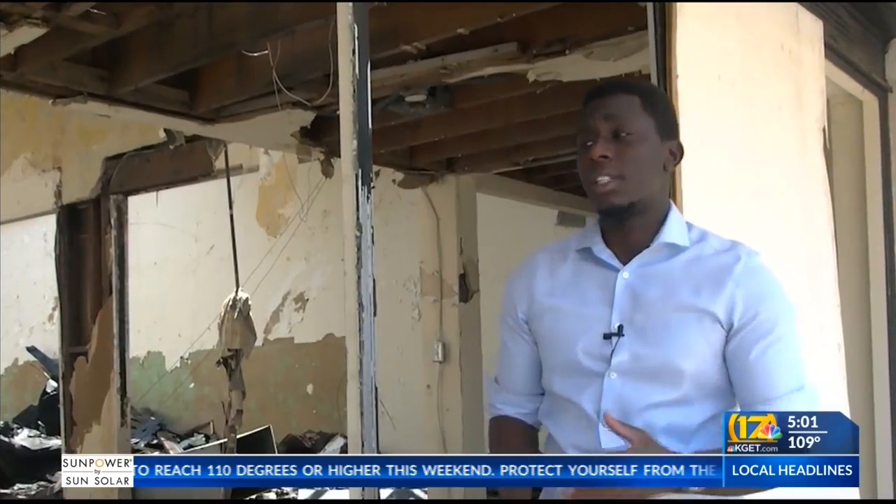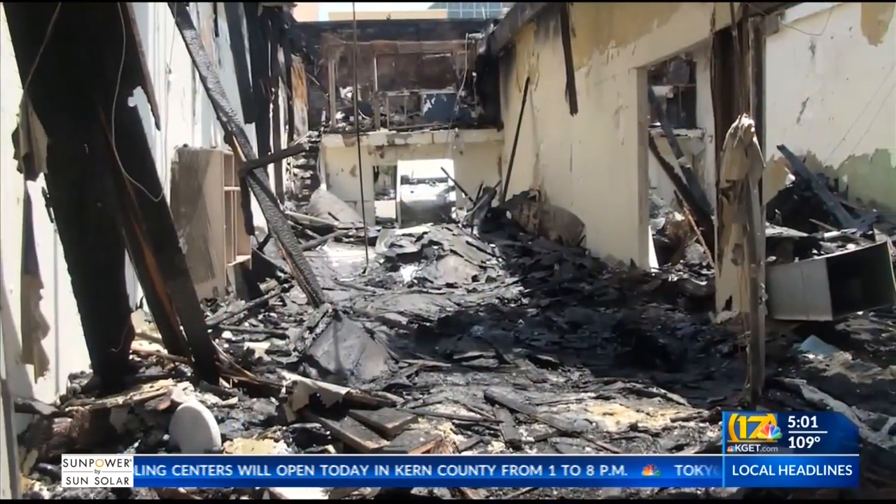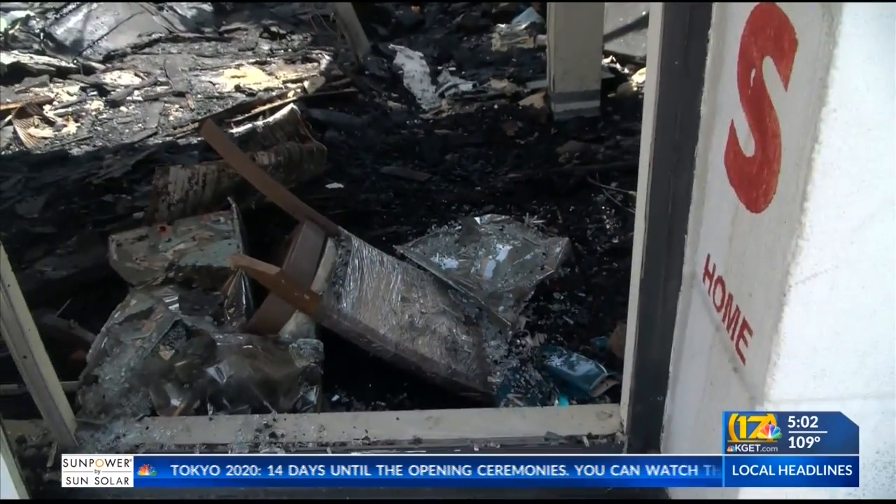City officials say scenes like this are far too common in Bakersfield. What steps is the city taking to reduce the risk of these structure fires in the future? The city has what we're calling our chronic nuisance property initiative, and there are also programs called lien forgiveness programs that would allow us to help get that property back into productive use by forgiving some of the liens and fines against it.